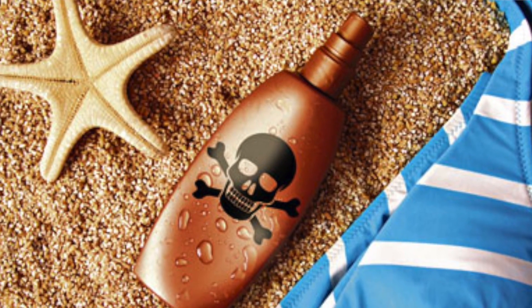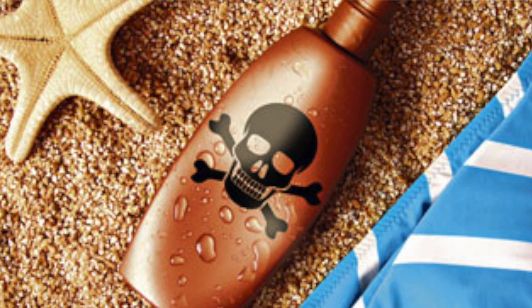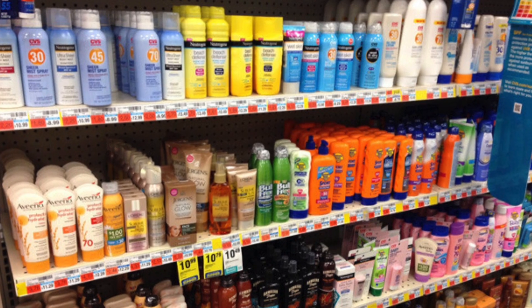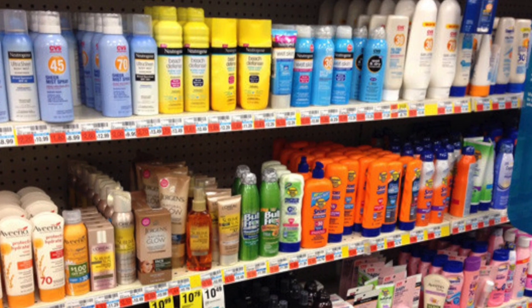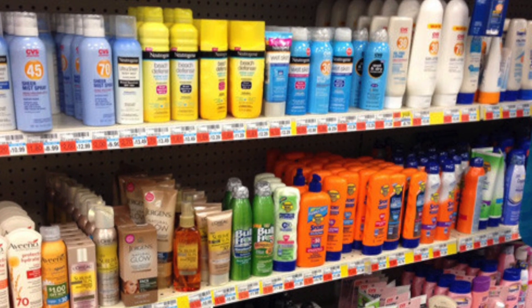Many sunscreens out there contain chemicals that can contribute to the cause of cancer, which is actually one of the main reasons we use sunscreen — to prevent cancer from the harmful UV rays of the sun. So what do you look out for when you are buying sunscreen?